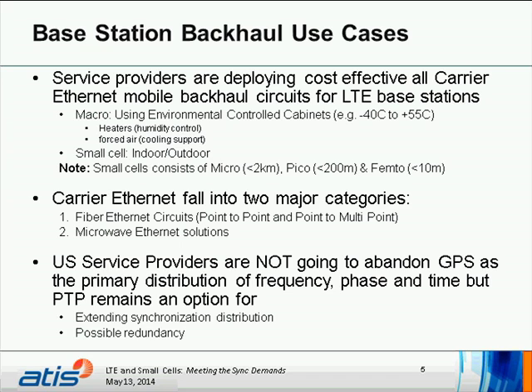Base station backhaul use cases: service providers are deploying cost-effective all-carrier Ethernet mobile backhaul circuits for LTE base stations, consisting of both macro and small cell. The macros use environmentally controlled cabinets ranging from negative 40 to 55 degrees Celsius, with heaters for humidity control and forced air for cooling. The small cells — indoor and outdoor — are made up of micro (less than 2 kilometers), PICO (less than 200 meters), and FEMTO or e-FEMTO (enterprise FEMTO, less than 10 meters). Carrier Ethernet falls into fiber Ethernet and microwave Ethernet solutions.